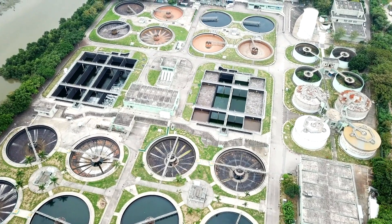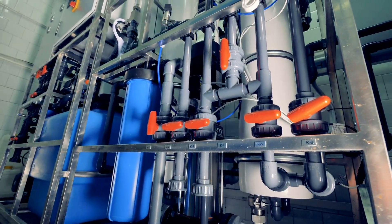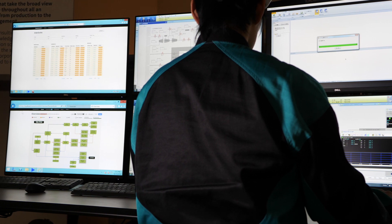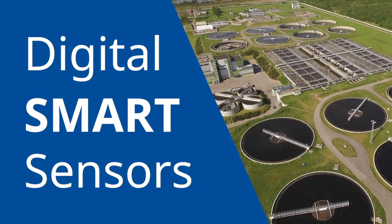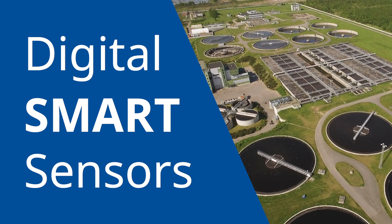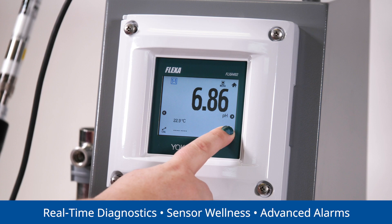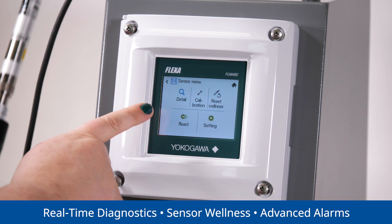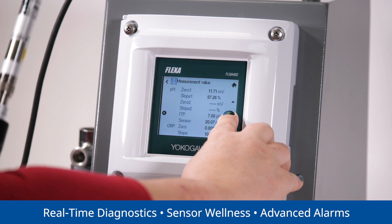With technical staff at the plants doing more than ever with less, plants are limited in their ability to expand measurements with existing staff and panel space. With the advent of digital smart sensors, modern pH and conductivity solutions address these problems. Smart sensors have real-time diagnostics that track sensor wellness and inform plant personnel in advance of problems.